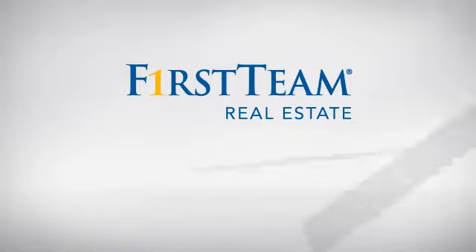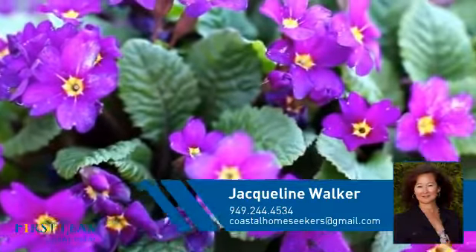At First Team Real Estate, you'll find a place you'll feel right at home in. This video is brought to you by your real estate agent, Jacqueline.